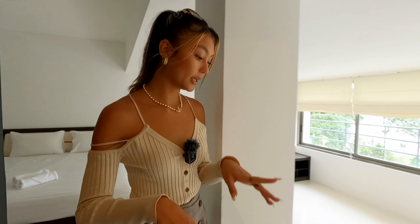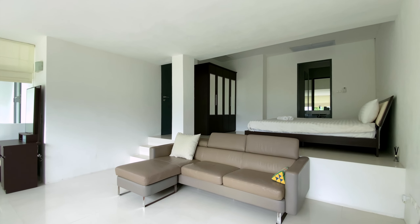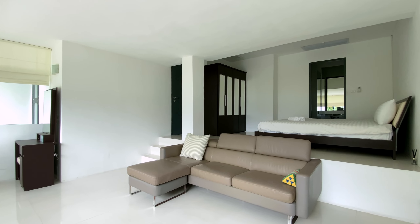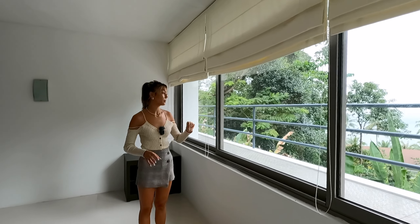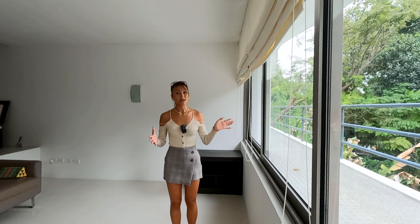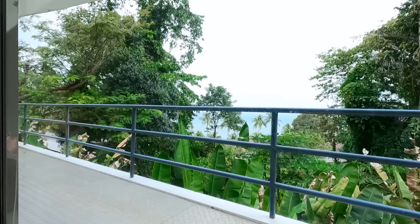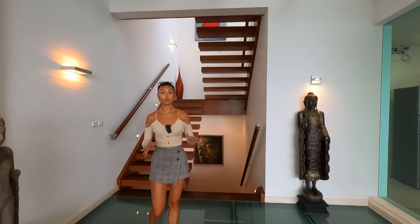Here is the first bedroom — this is considered a guest bedroom. It has a very nice size bed, a TV on this wall, and on this left corner here is the closet. Just through these doors is the bathroom — it is very nice, lots of space, and a very large mirror.